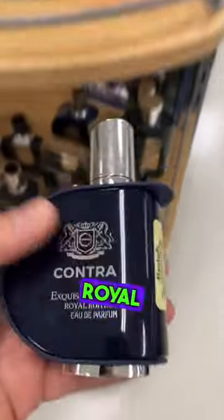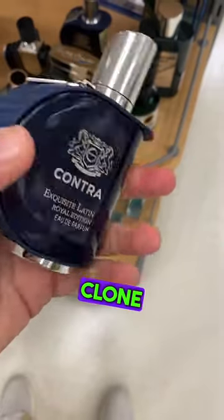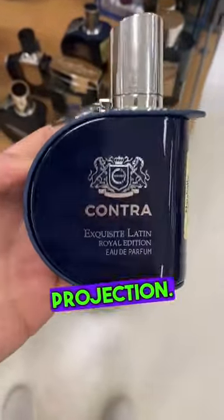I just found Contra Exquisite Latin Royal Edition at Marshalls for $19.99, and let me tell you, this is an amazing Middle Eastern clone of a super-hyped niche fragrance, Leighton, from Parfums de Marly. Apple, sweet, vanilla, and some woods are done to perfection here, along with great longevity and projection.